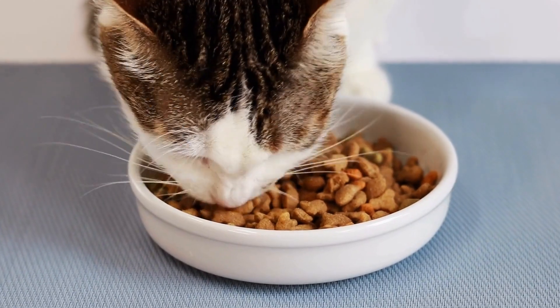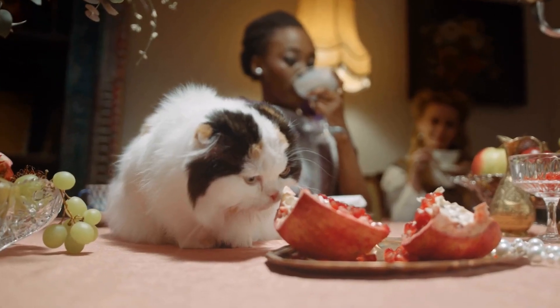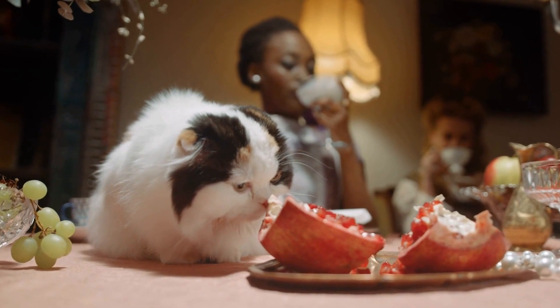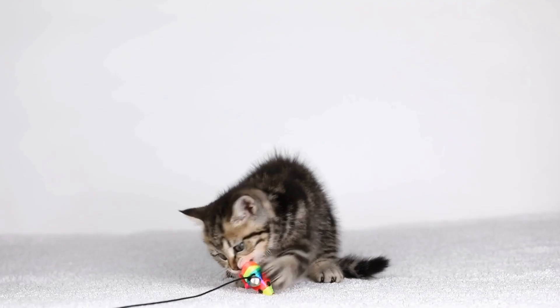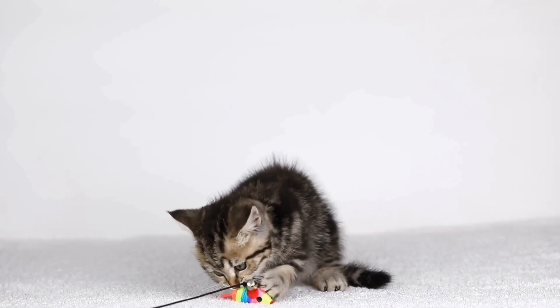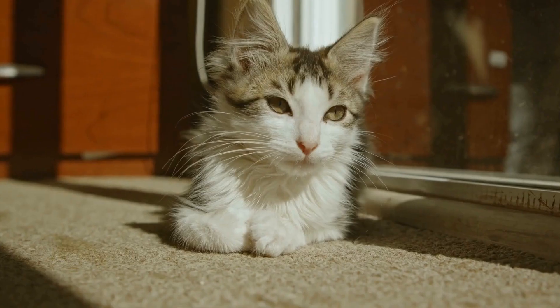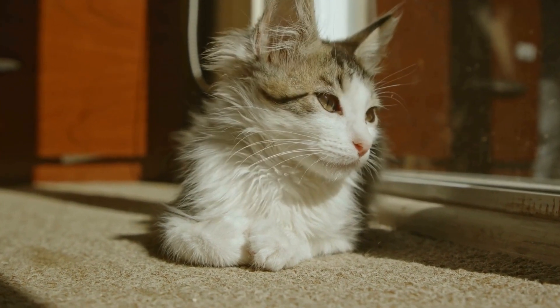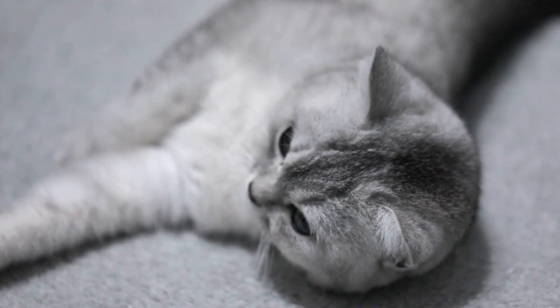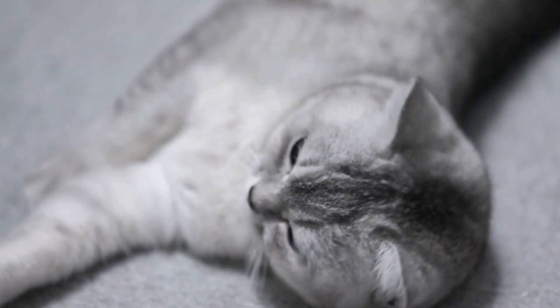Six: Supervised meetings. Once the cats have become comfortable with each other's scent and presence, it is time for supervised face-to-face meetings. Initially, keep these meetings short and monitored. Watch for any signs of aggression or tension, such as hissing, growling, or raised fur. If any aggressive behavior occurs, separate the cats and take a step back in the introduction process.